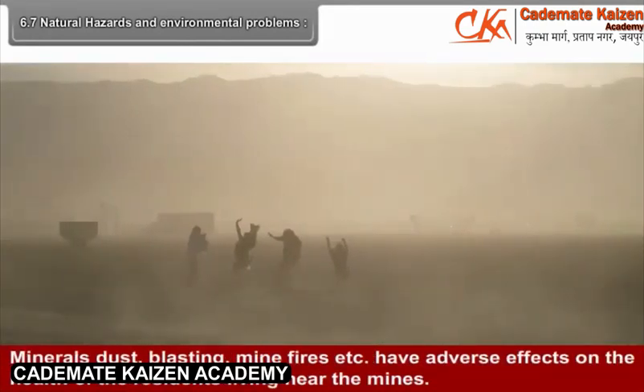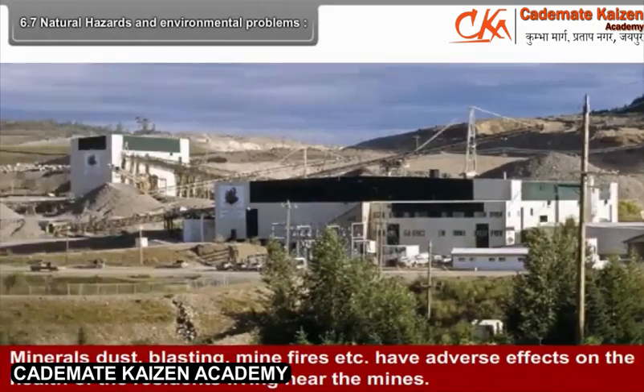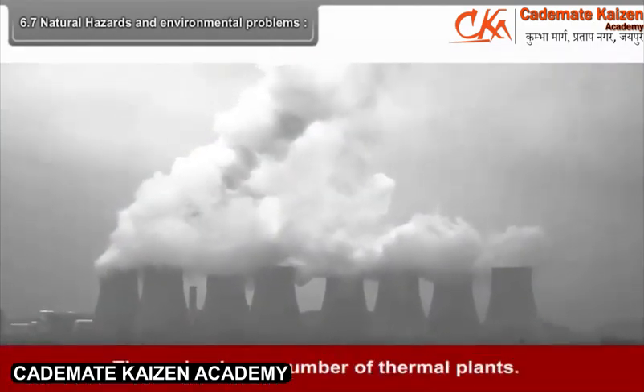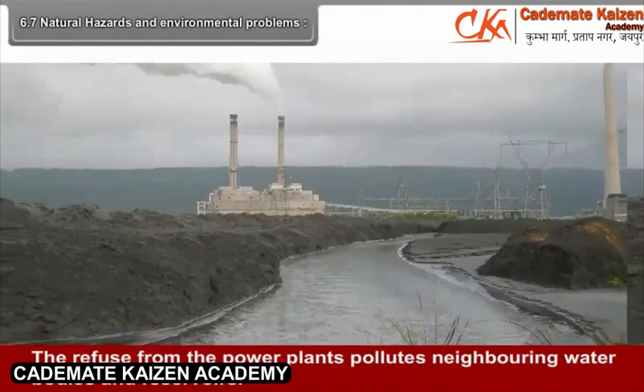Mineral dust, blasting, and mine fires have adverse effects on the health of residents living near mines. The region has a number of thermal plants, and the refuse from these power plants pollutes neighbouring water bodies and reservoirs.